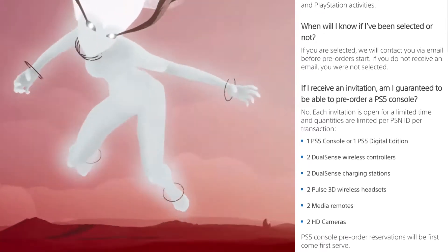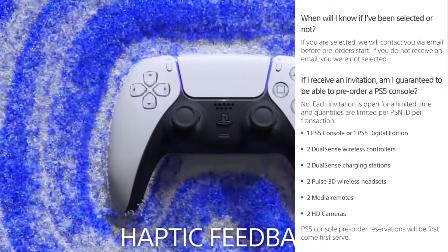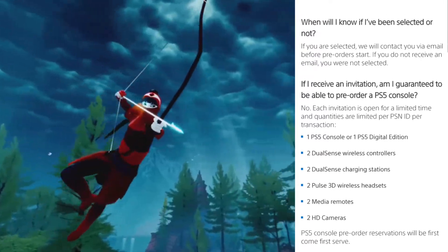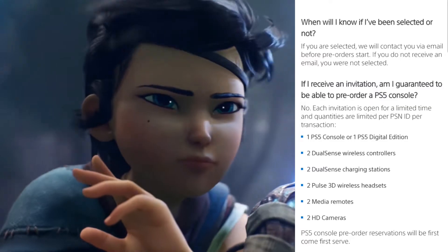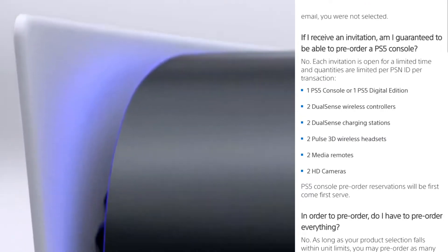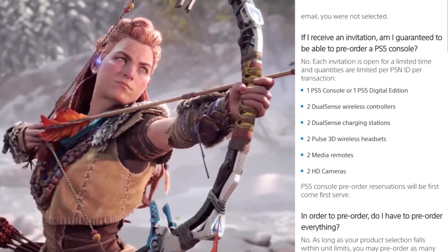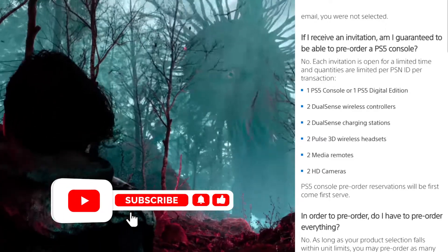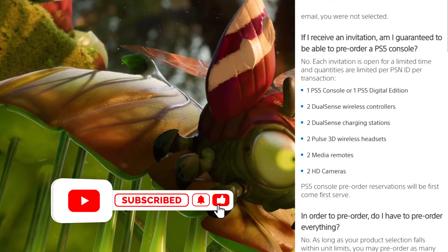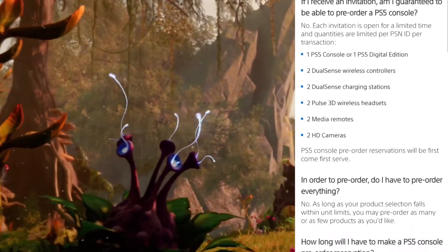When will I know if I've been selected? If you're selected, they'll contact you via email before pre-orders start. If you do not receive an email, you are not selected. And if you receive an invitation, are you guaranteed to be able to pre-order a PS5 console? The answer is no. Each invitation is open for a limited time, and quantities are limited per PSN ID per transaction.